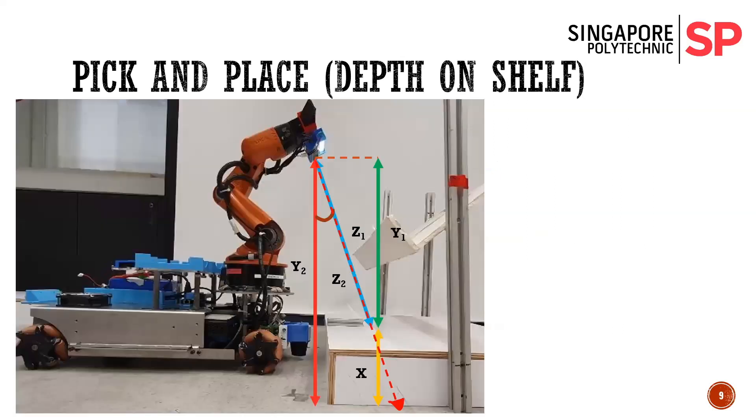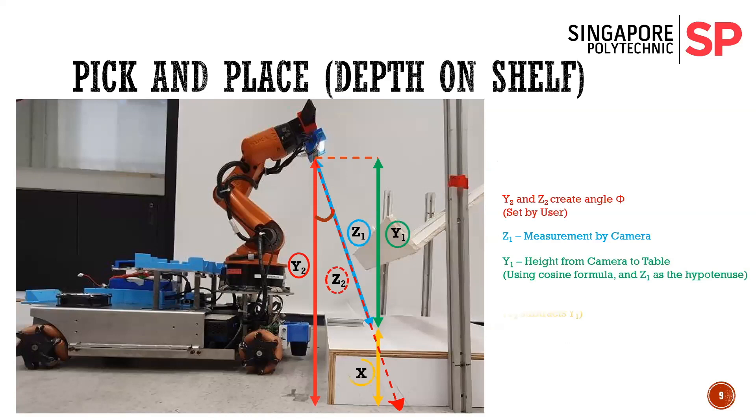Next is a special case where our camera is in a different position compared to before — it's at a different angle. So we use a simple trigonometric formula to determine Y1, and then we subtract Y2 from Y1 to produce our table height. It's quite dynamic.